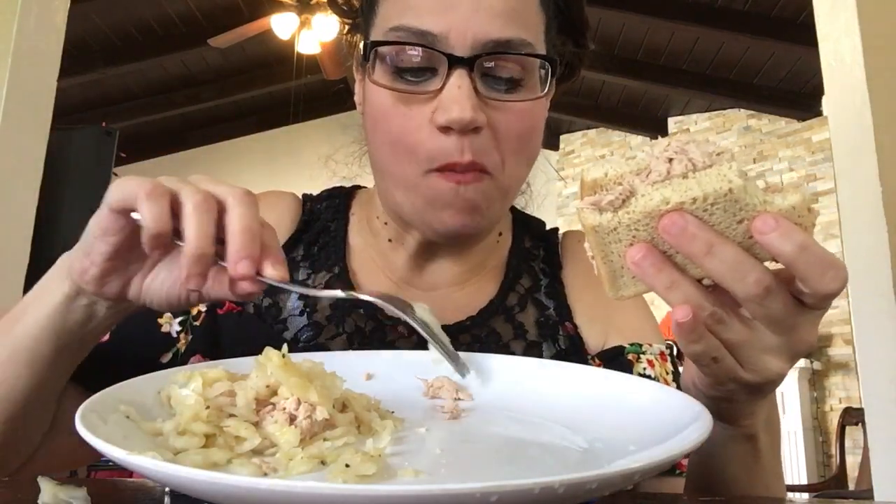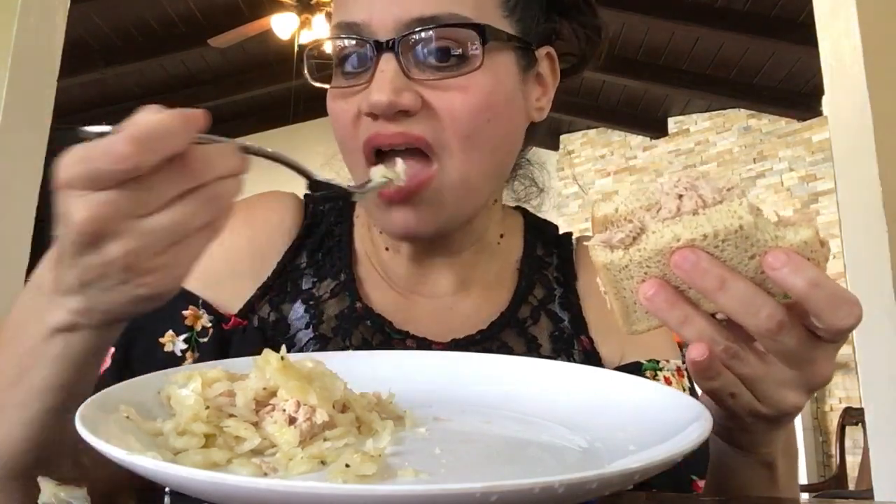Haven't had a tuna sandwich in a while. They have a ton of tuna sandwich — really good.